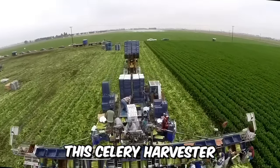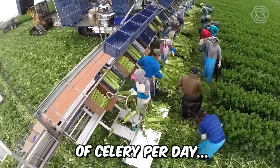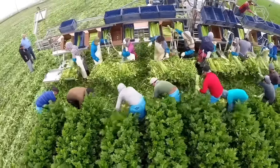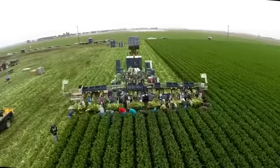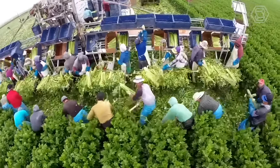This celery harvester from EcoPower Systems helps farmers harvest up to 4,000 boxes of celery per day. It's faster, cleaner, and safer than any other celery harvesting method in the entire industry. The grower has also been able to significantly reduce worker injury risks and the risk of E. coli contamination from consuming the product.